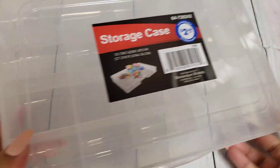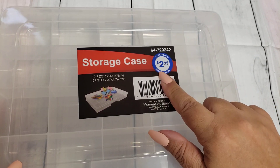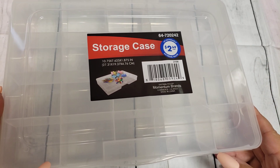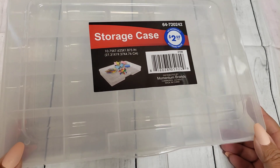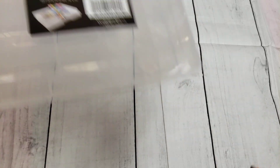Before I get started, I did pick up one of their storage cases. This is $2.49 — they used to be $1.99. They did go up in price. That sucks that they went up 50 cents, but these are great containers and I do really enjoy using these for little bits and bobs of crafty goodies.